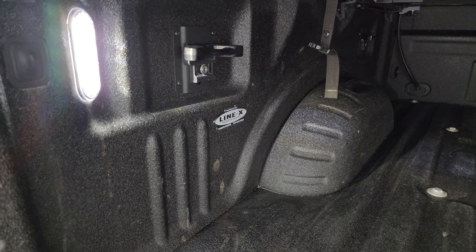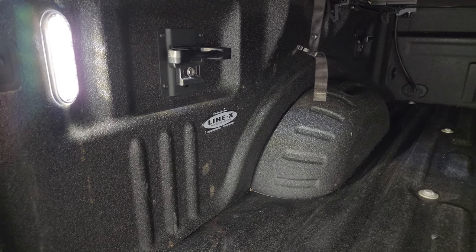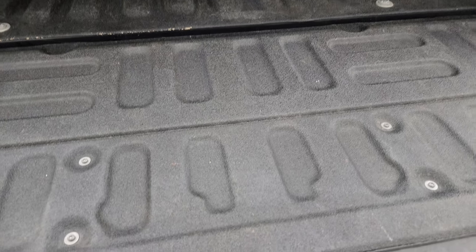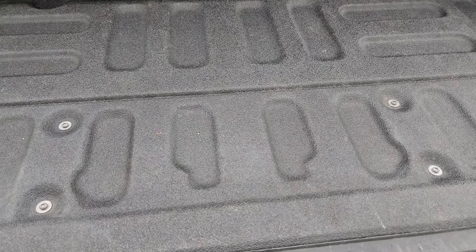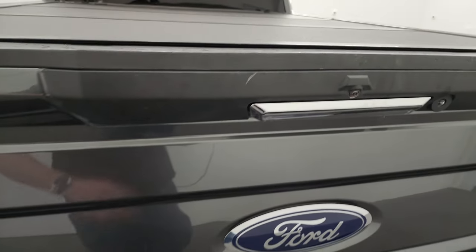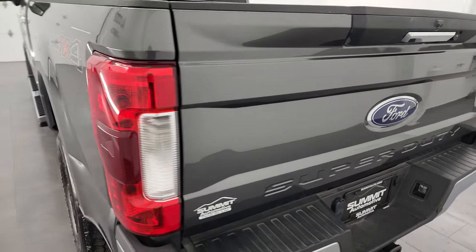It comes with a Linex spray-in bed liner — I consider it the best bed liner you can get; I have it on my own truck. You get the LED bed lights, side box tie-downs, and that bed is in fantastic condition. The spray-in bed liner also goes onto the tailgate, which is a really nice touch. There's a button back here that you can use to turn those LED lights on and off.